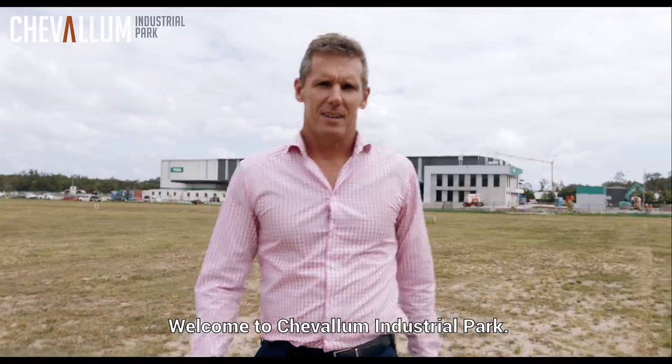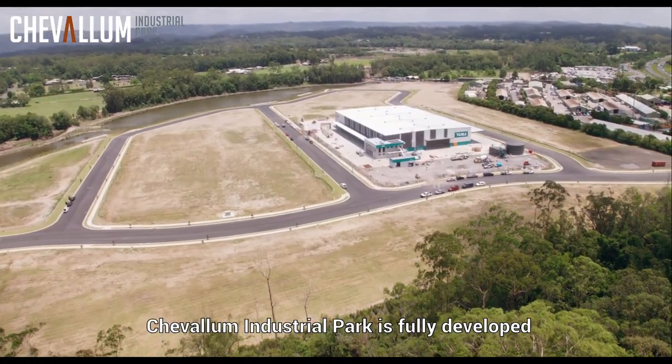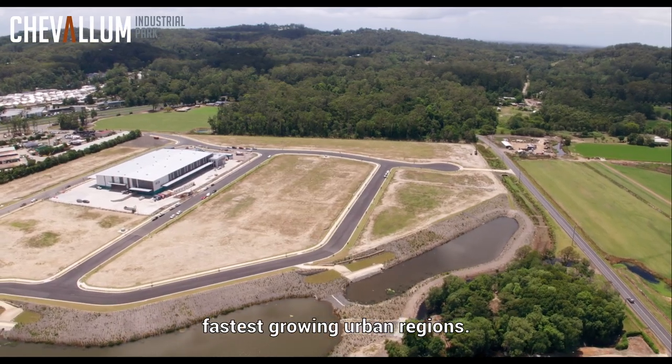Welcome to Chevalum Industrial Park. Centrally located on the Sunshine Coast, Chevalum Industrial Park is fully developed and ready to welcome your business to one of Australia's fastest growing urban regions.